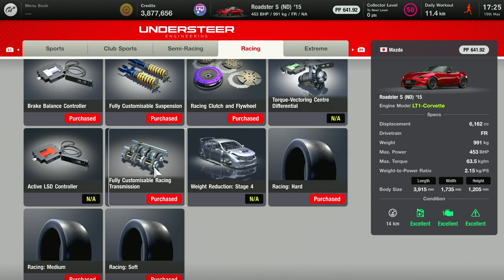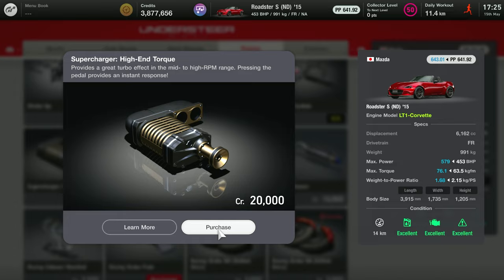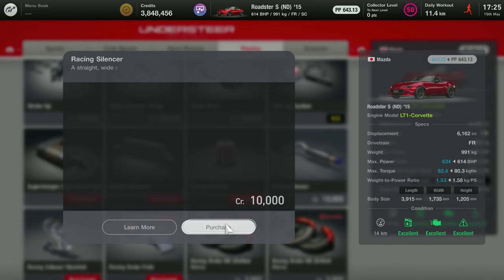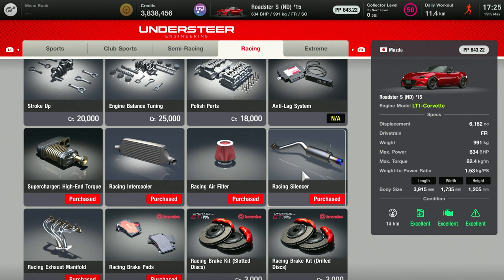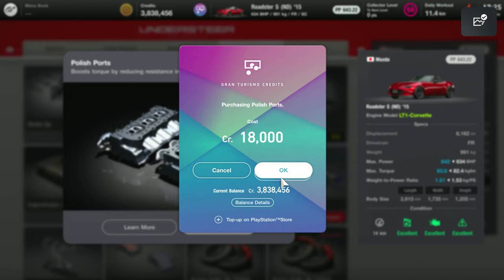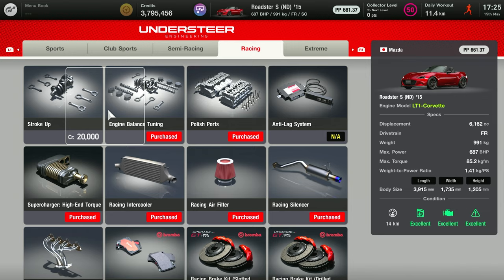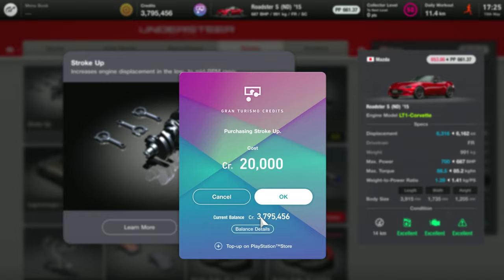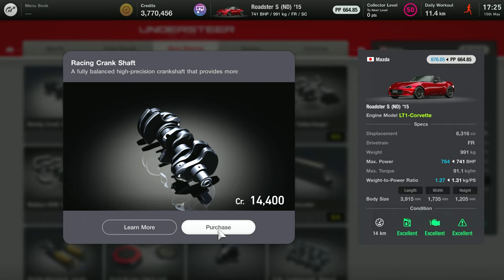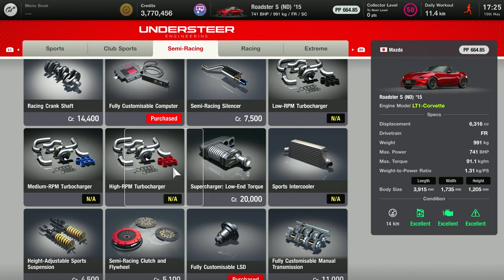So I decided to buy the good tires — pretty much all of the tires — and pretty much every part I could. Going from the tires, I added a high-end torque supercharger which added a couple hundred horsepower. Now we're already at about 600 horsepower, which is pretty incredible for a little Mazda that's not even a thousand kilos — around two thousand pounds.